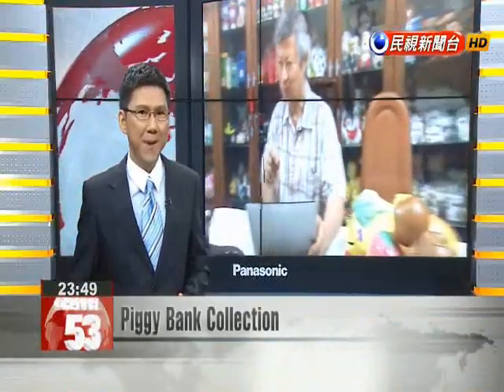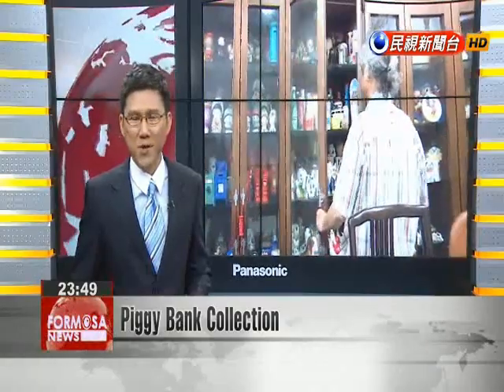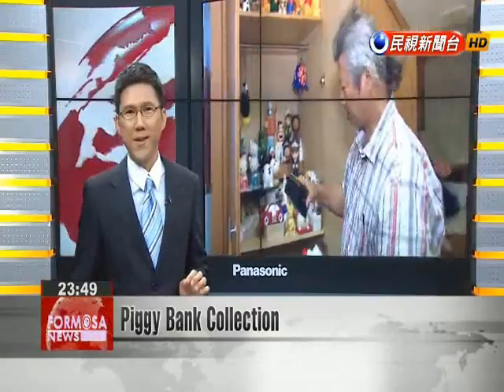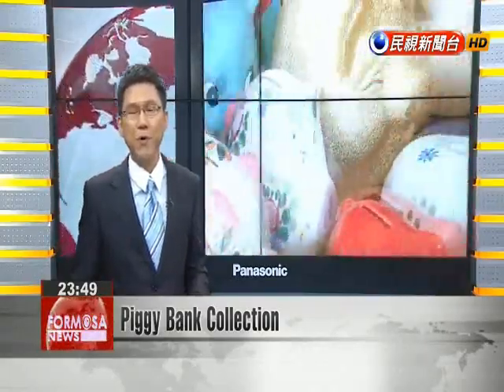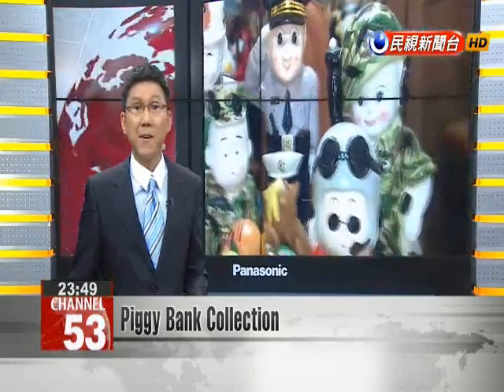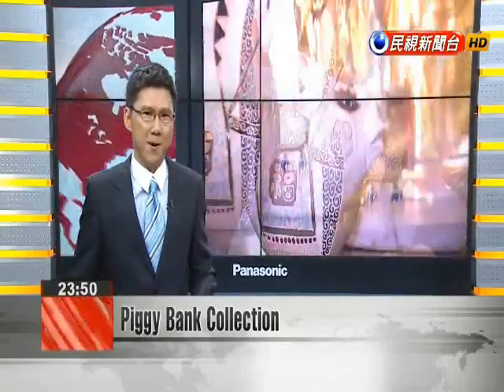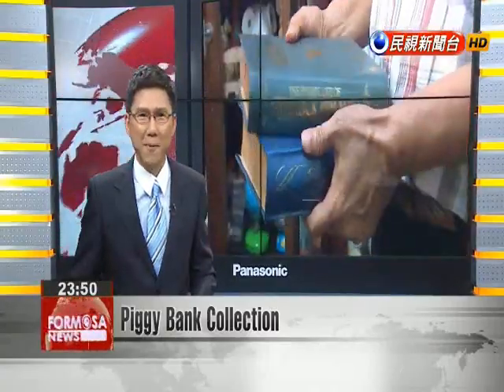While few people use piggy banks nowadays, their image continues to elicit fond memories of childhood. Placing a coin into a piggy bank teaches the importance of saving, as well as the anticipation of breaking it open when it's full. For one man in Taiwan, collecting piggy banks has become something of an obsession, which has consumed much of his time and personal wealth. Our Sunday in-depth report.